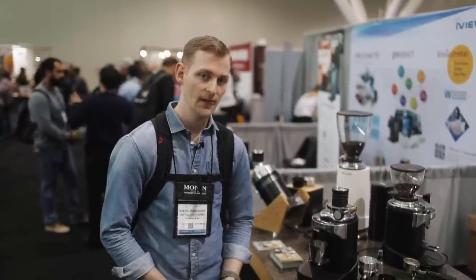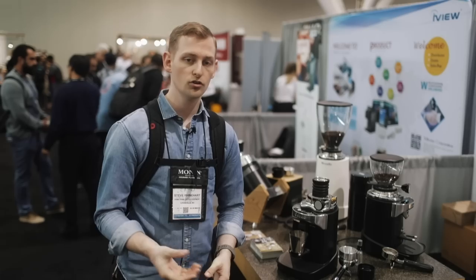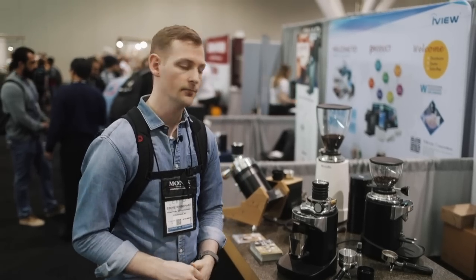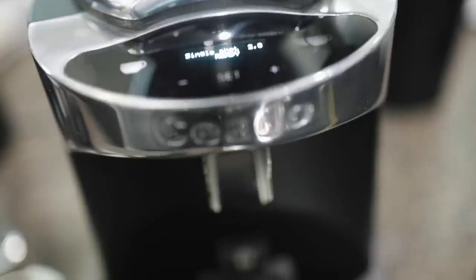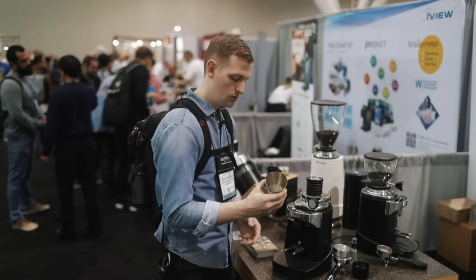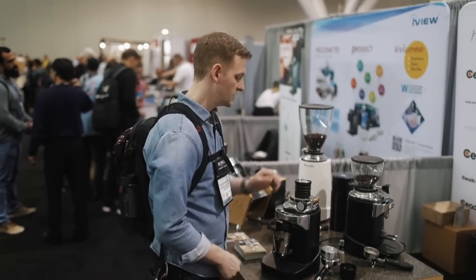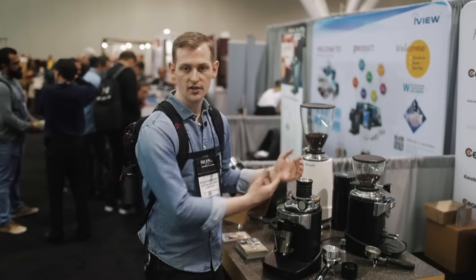This is Steve from Prima. We're checking out Cheyoto's booth today to see the new E37SD, a single dosing espresso grinder. It doesn't have a hopper because it's basically designed for you to grind just what you need, one dose at a time. It comes with a lot of great accessories, like a dosing funnel, a nice dosing cup with a little foot that slides right onto the rails, and even a little bellows to help sweep out the excess grounds after you're done grinding — really cool stuff.